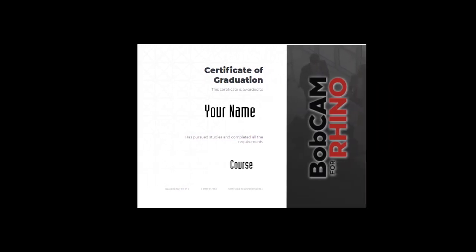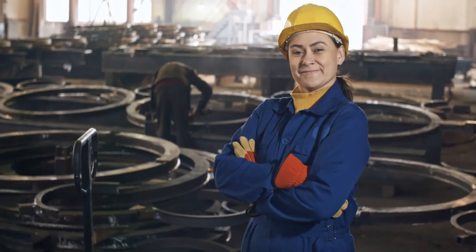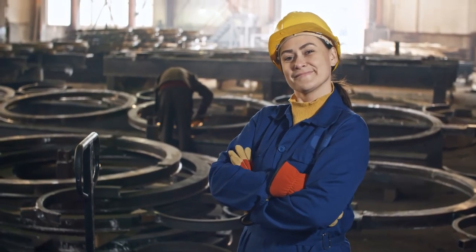Passing a course earns you a certificate that validates the knowledge and skills you have learned. BobCAD-CAM is not simply a software company, but your partner in success.